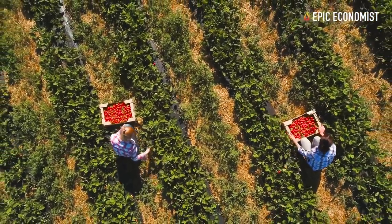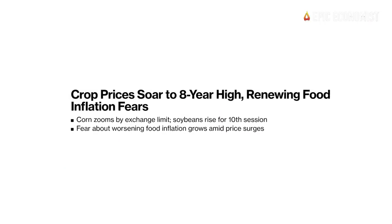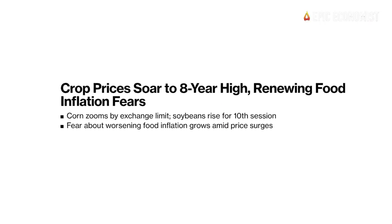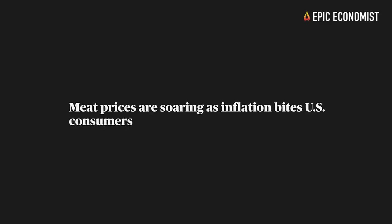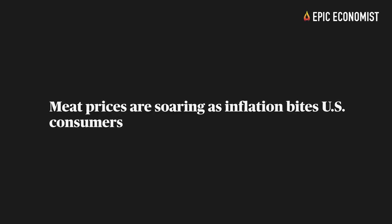Meanwhile, food prices are rising at the fastest pace ever recorded, with grain prices soaring 70% since 2020 and meat, poultry, and pork prices jumping by over 30% over the last year.